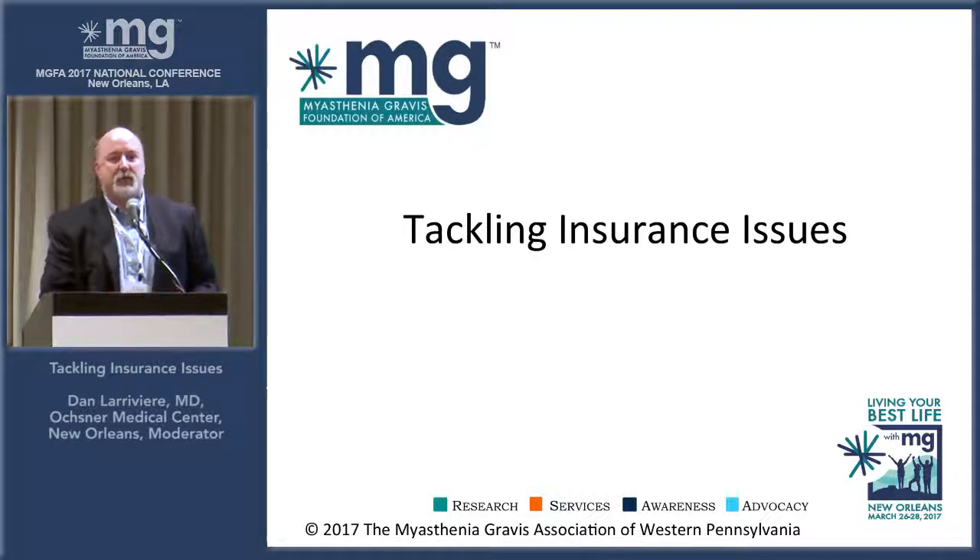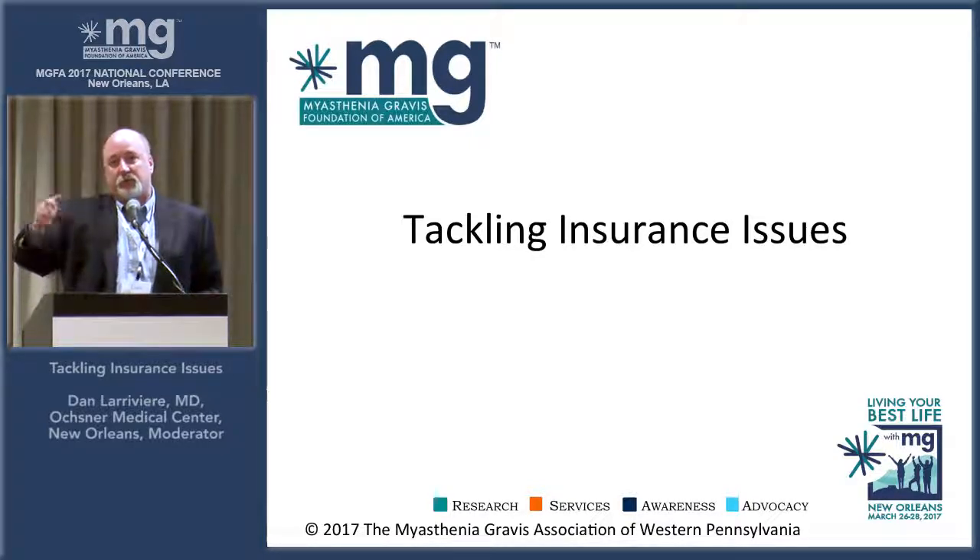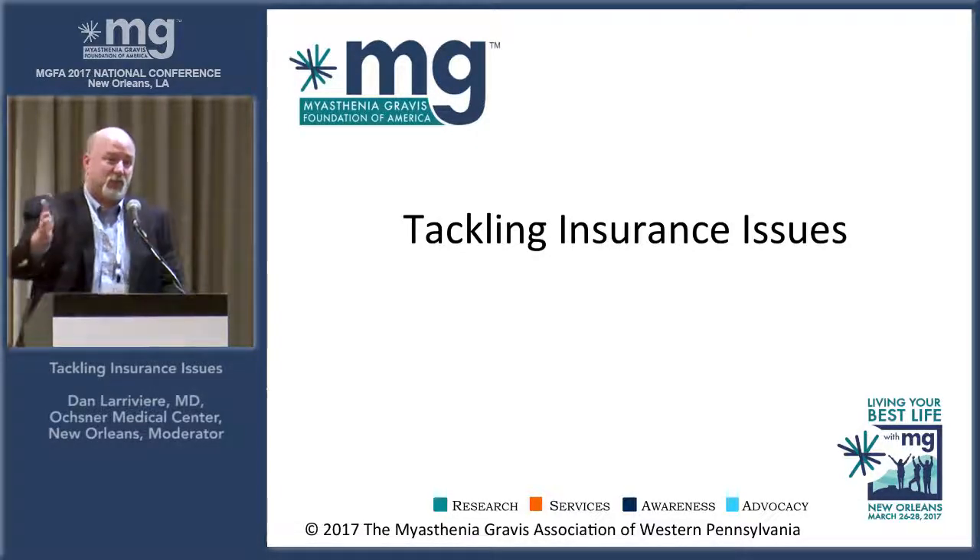I can write a prescription for CellCept for myasthenia patients as an off-label use. Historically, that's sort of how medicines worked — physicians using medications in ways different than studied because there's a rational basis for doing so. Companies can also go back and do a study for the drug in its current off-label use, like for myasthenia, and if they can show efficacy, go to the FDA and get another label approval. A lot of companies don't want to do that because it's expensive and time-consuming, so they'll just leave it and let everybody prescribe it off-label.